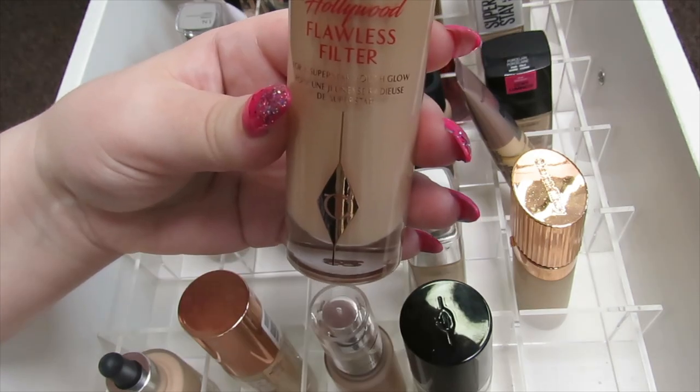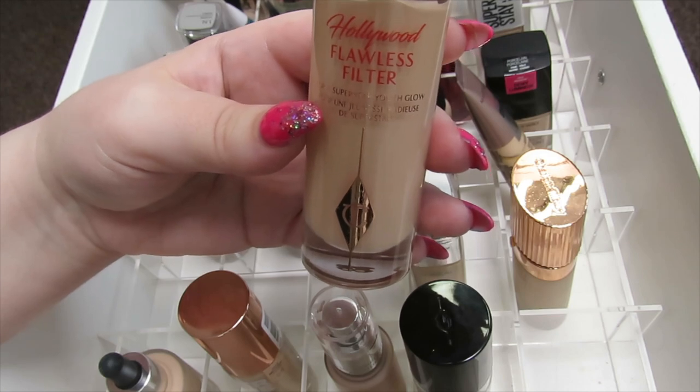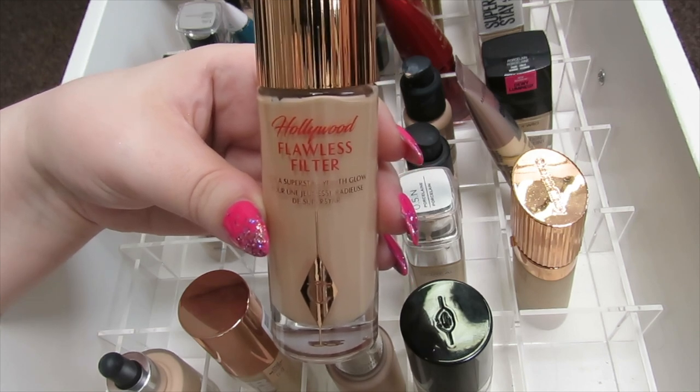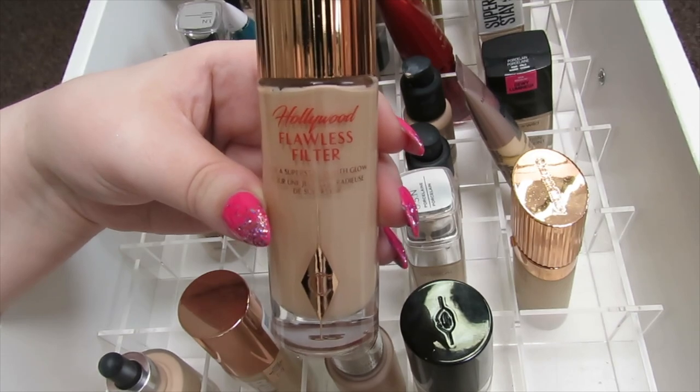This is not really a foundation — it's more of a highlighter slash primer. It's the Hollywood Flawless Filter by Charlotte Tilbury. I keep it in here because I like to mix it with my other foundations and use it as a primer, but you can also use it as a highlighter on your face or after foundation. So I'm going to keep this one.